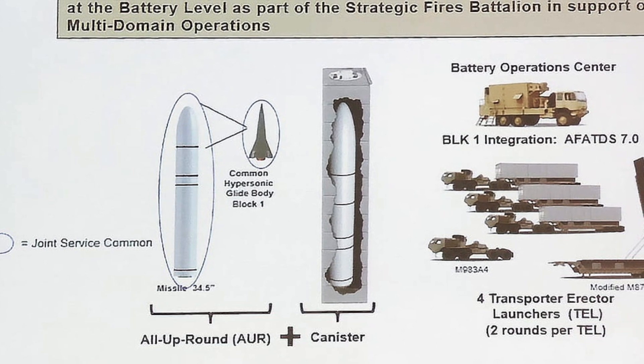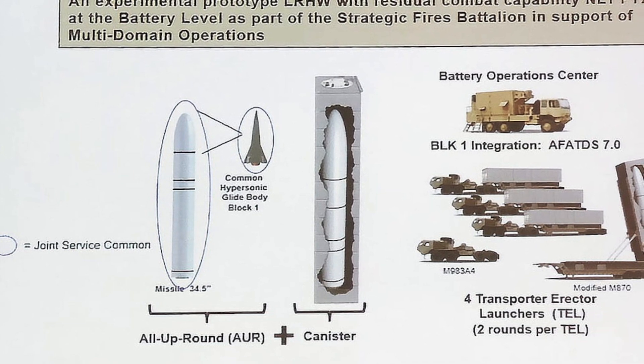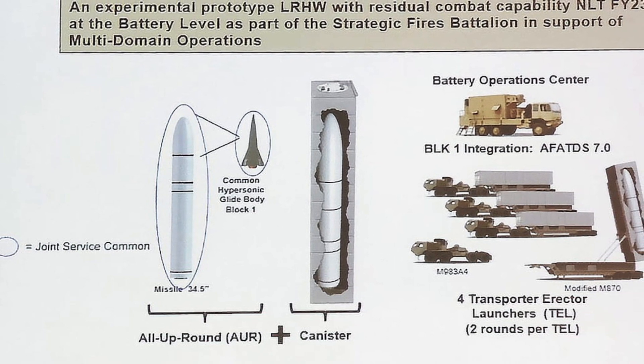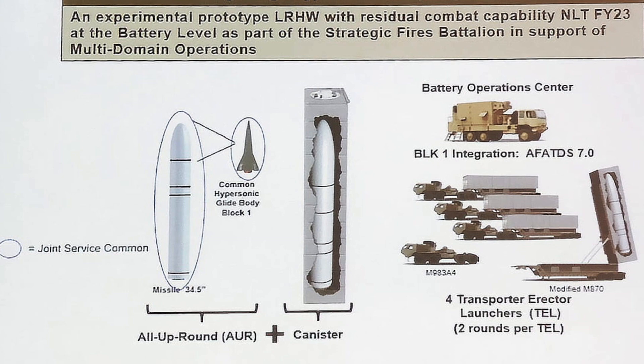The CHGB is probably based on the Army Hypersonic Weapon or AHW, a Boost Glide Vehicle that was tested in 2011 and achieved a speed of Mach 8 and a range of almost 4,000 miles or 6,437 km.